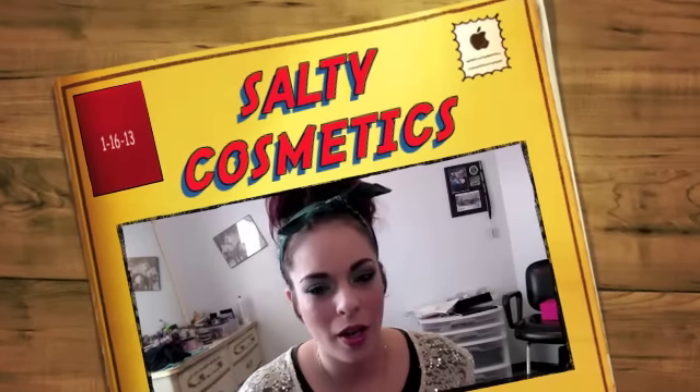Hi, Salty Beauties. Guess what I got? It's Glam Bag Day.